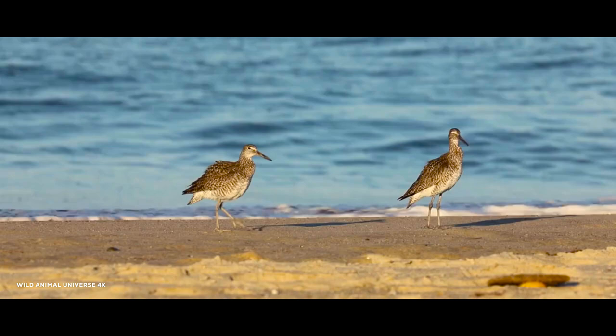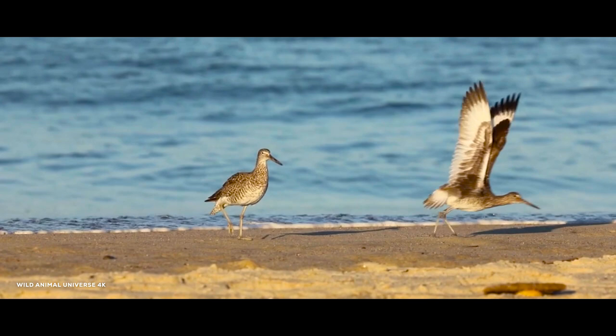Willets are gray or brown birds that, when flying, display a striking white and black stripe along each wing.